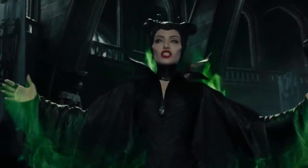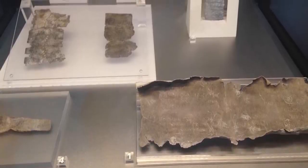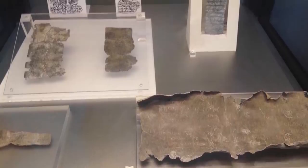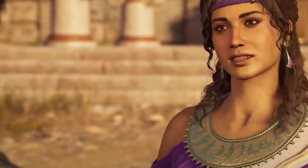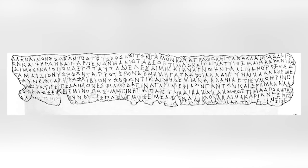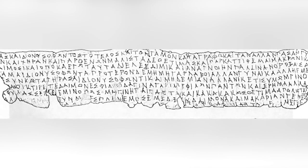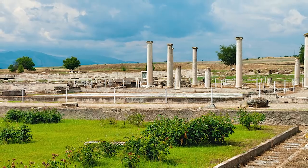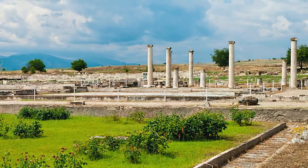The words 'ancient curse' rarely have positive implications, but curses weren't always written with negative intent in ancient times. Take the Pella curse tablet, for example. Despite the scary name, archaeologists believe it's a so-called love curse written by a woman named Dagena, who wanted to make a man called Dionysophon fall in love with her. It's written in the Doric Greek dialect on a lead scroll and is roughly 2,400 years old. The artifact was found in Pella, Macedonia in 1986.